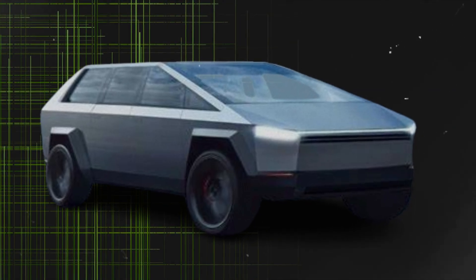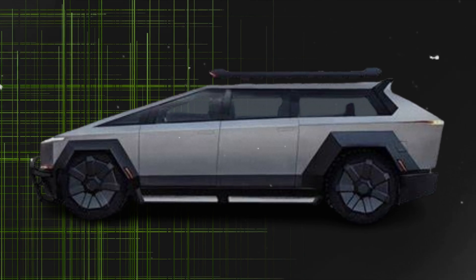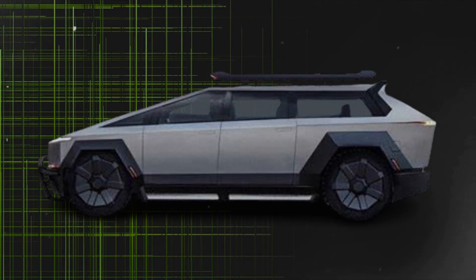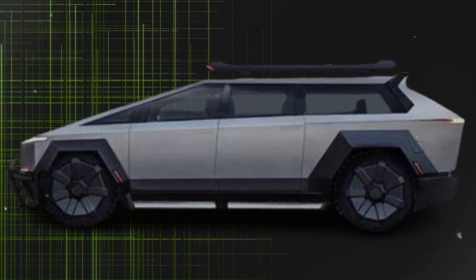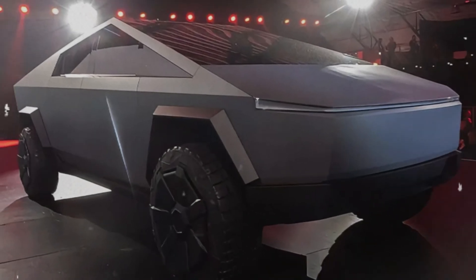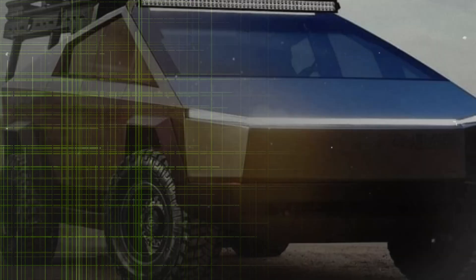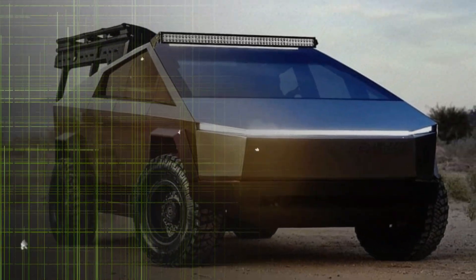And while the Cybertruck's exoskeleton might be steel — a bit heavier than aluminum — it's so tough that it eliminates the need for a traditional frame, cutting down on weight even more. Sure, the Cybertruck might not win any beauty contests at first glance, but slap an airfoil on it and you'll see it's almost perfectly aerodynamic, as if it's been sculpted to slice through the air.